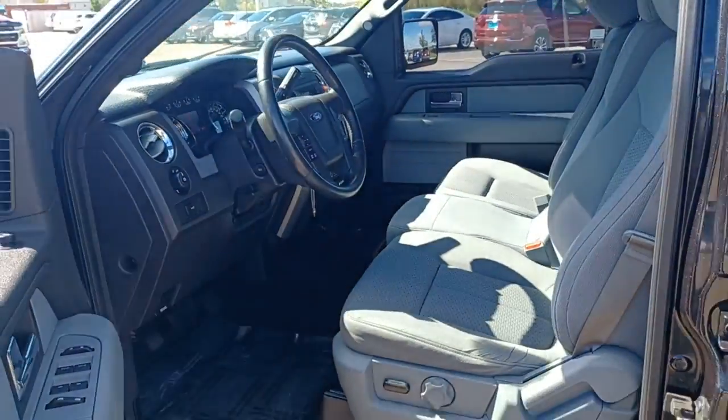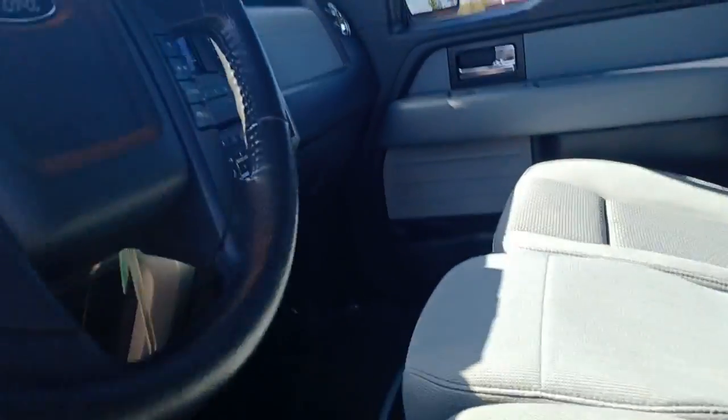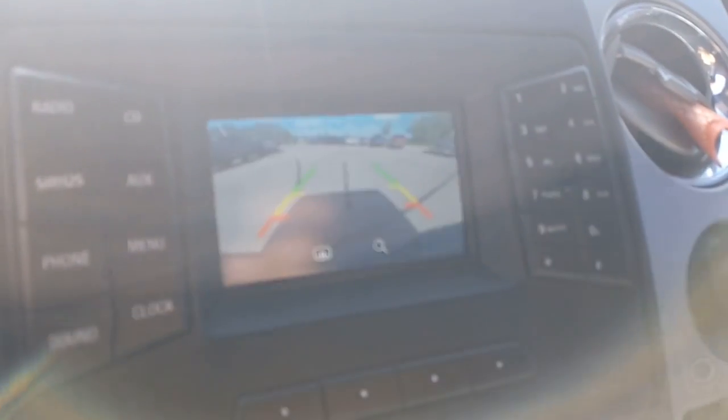These are just some of the great options this vehicle comes with: keyless entry, four-wheel drive, fog lamps, steering wheel audio controls, Bluetooth connection, aluminum wheels, passenger adjustable lumbar, stability control, split bench seat, tow hooks.